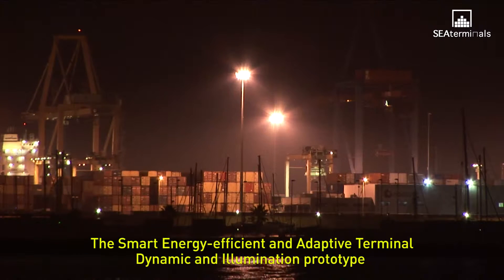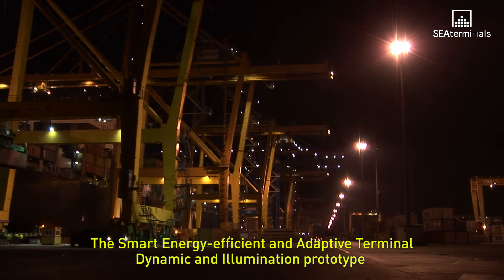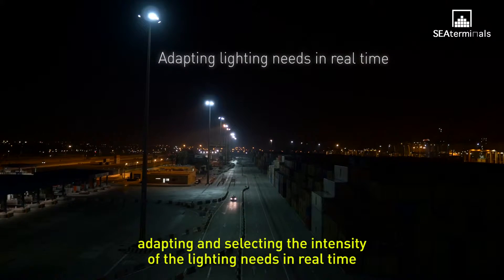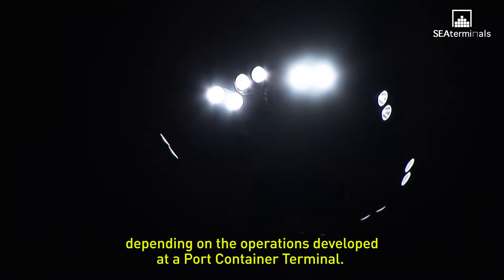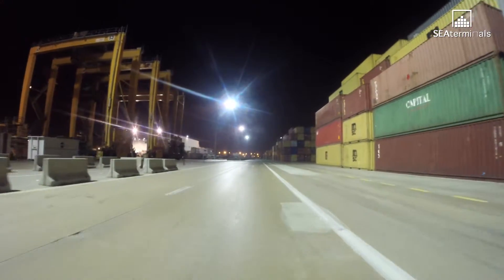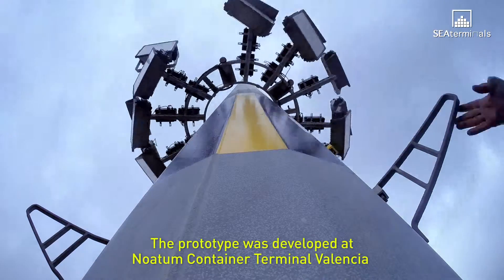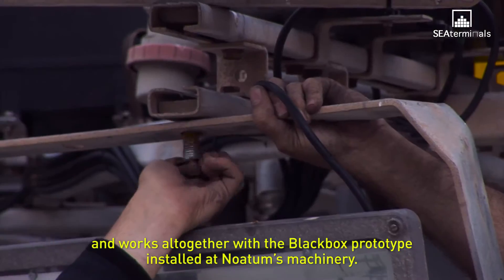The Smart Energy-Efficient and Adaptive Terminal Dynamic Illumination (CTDI) prototype aims to reduce lighting energy consumption during port operations, adapting and selecting lighting intensity in real time depending on the operations developed. The prototype was developed at Noatum Container Terminal Valencia and works together with the black box prototype installed at Noatum's machinery.